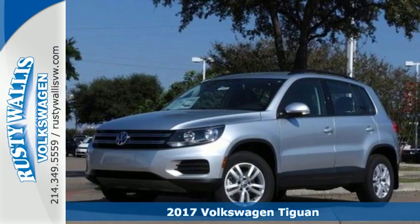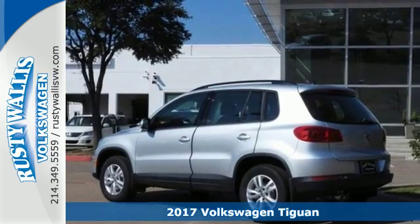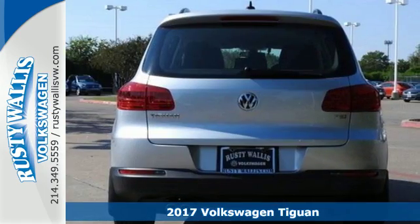Here's a 2017 Volkswagen Tiguan. Not all SUVs have to look and feel the same, so stand out in this versatile Tiguan.